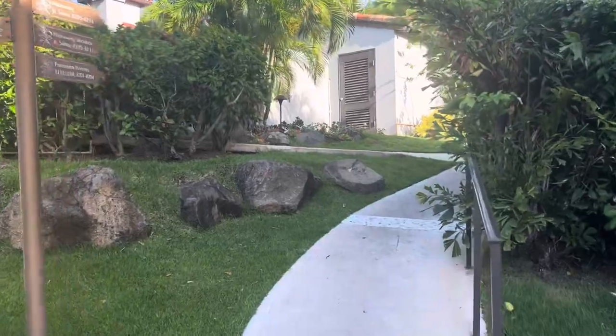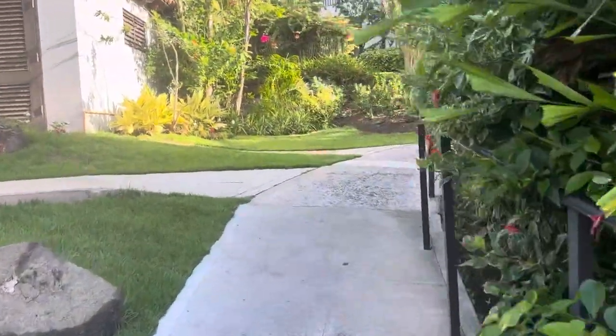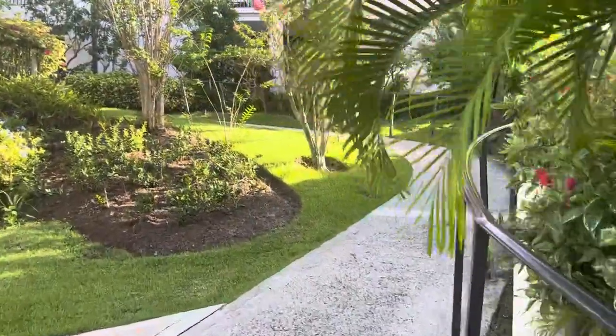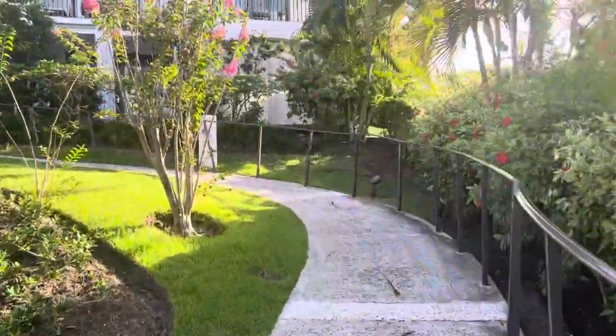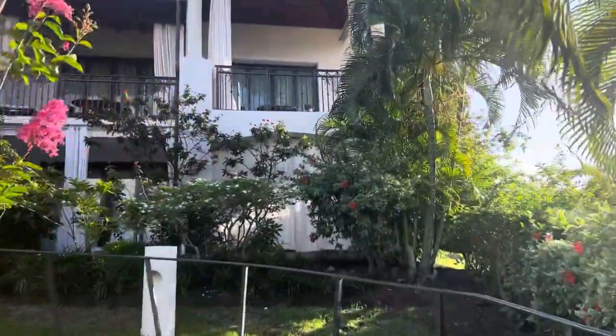It's a pretty steep hill up here as we are up on a cliff, but it's not an uncomfortable walk — just a little bit of a hill. These right here are the South Seas premium rooms.